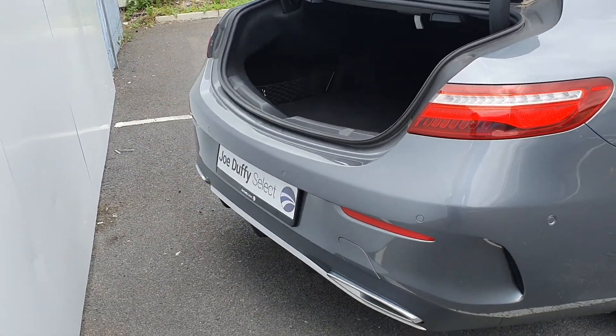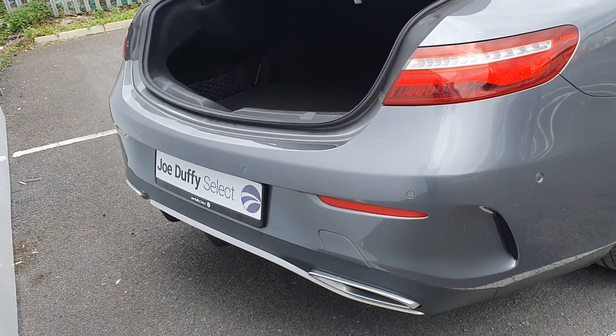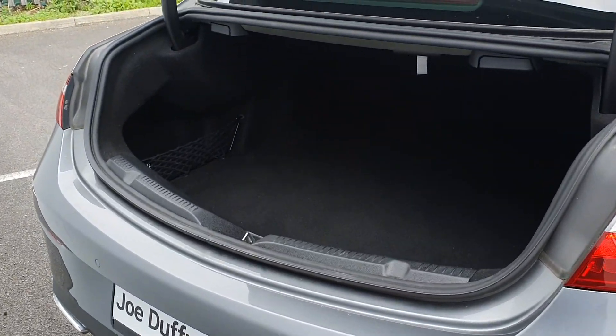To the back of the car, we have twin exhaust pipes, rear parking sensors, and a very generous sized boot space.